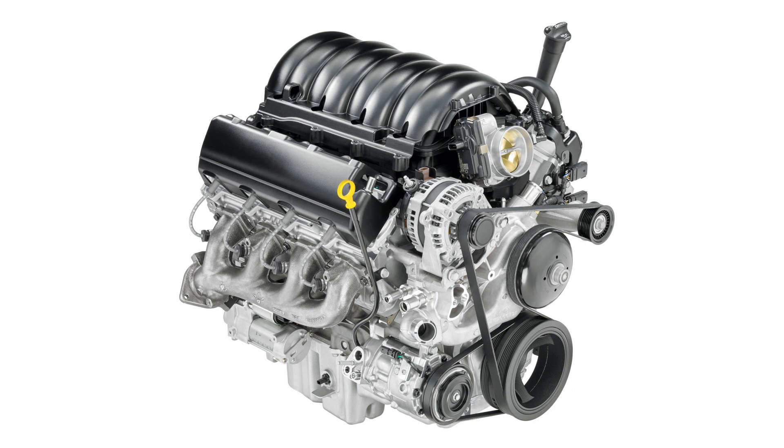The valvetrain is overhead valve, two valves per cylinder, with variable valve timing. Fuel delivery comes from direct high-pressure fuel injection with the Dynamic Fuel Management system. The ignition system is powered by high-energy coil-on-plug. Horsepower for this 5.3 liter is 355 at 5,600 RPM, and torque is 383 foot-pounds at 4,100 RPM.